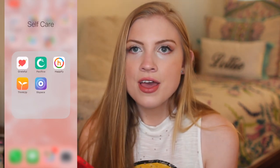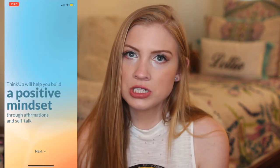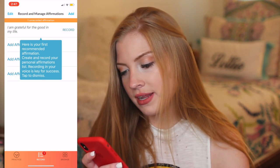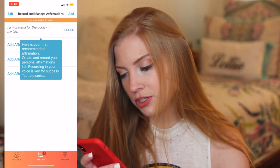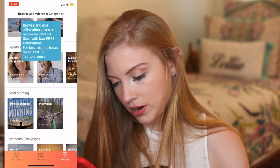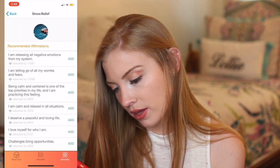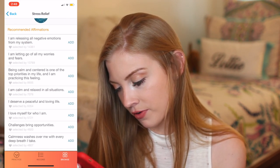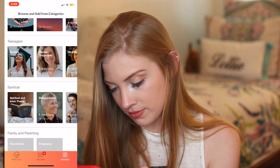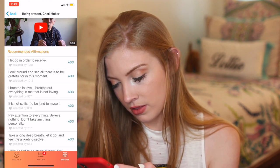This is our last one for this video. Think Up will help you build a positive mindset through affirmations and self-talk. I love affirmations. So this is kind of like an affirmation journal. They give you a recommended affirmation and you create and record your personal affirmations. 'I am grateful for the good in my life.' So these are all kinds of affirmations for different things. For mental health stress relief, you can add ones that speak to you: 'I love myself for who I am.' 'My tension is melting away' — that's a good one for stress. 'I breathe in love; I breathe out everything in me that is not loving' — that one's great.